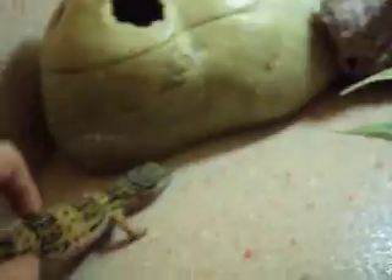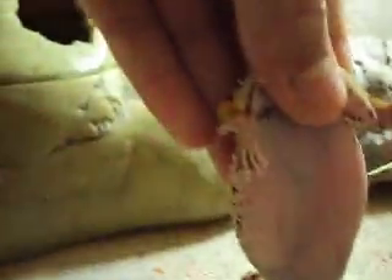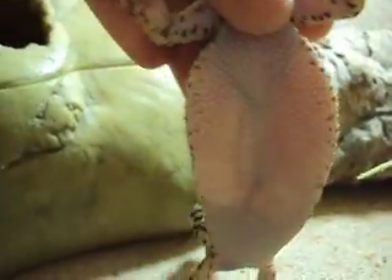Hello, this is going to be a video on how to tell if geckos are pregnant and how to tell what sex they are. So how to tell if they are pregnant or not — this is basically the easiest way to tell. You can see that she is properly pregnant there, and you can see that she is properly, heavily pregnant.